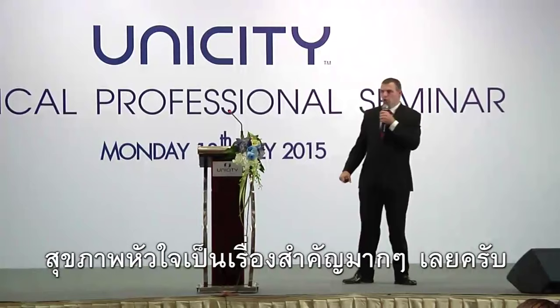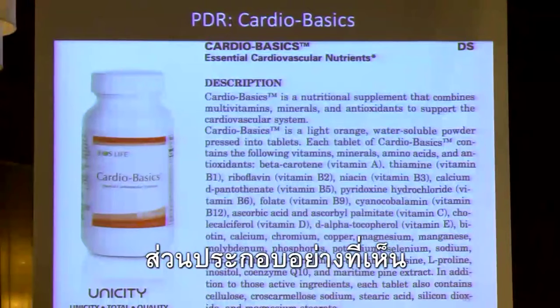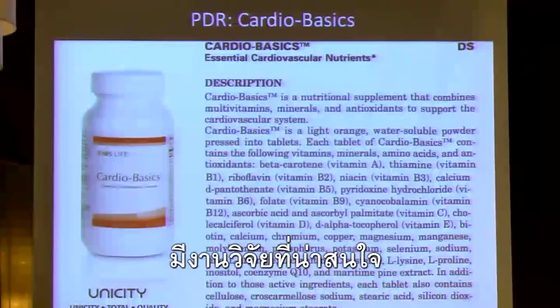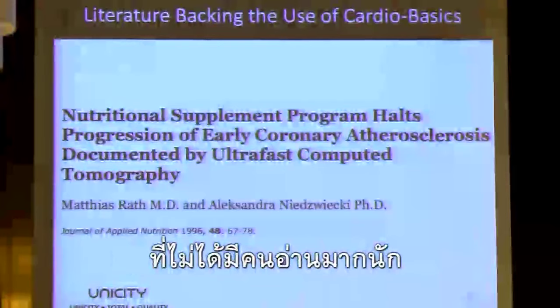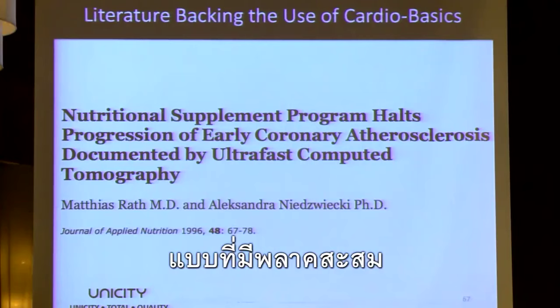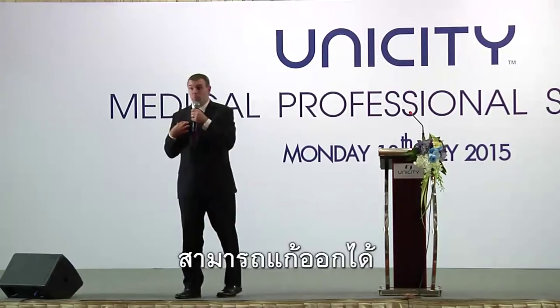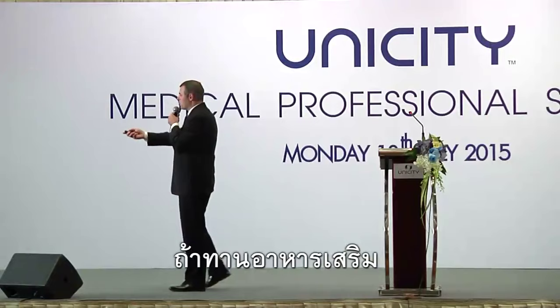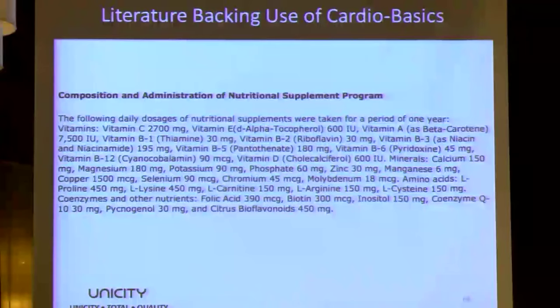Cardio health is hugely important. We have a product called CardioBasics. There was a paper from 1996 that flew under the radar. What these scientists showed is that atherosclerosis — coronary heart disease, where we have plaque buildup — is actually a reversible condition. If we catch it in an early enough phase, calcification can be reversible. They showed that when you take a nutritional supplement program consisting of specific ingredients, it can help to halt and even reverse calcification.